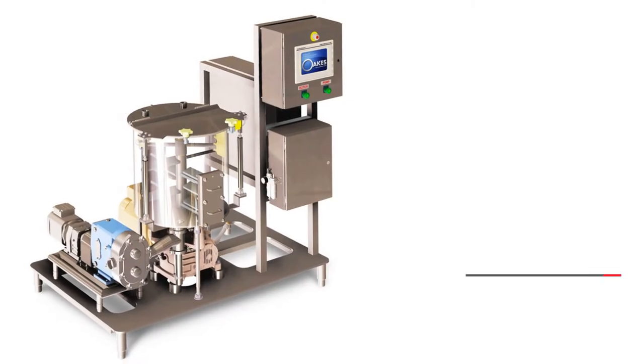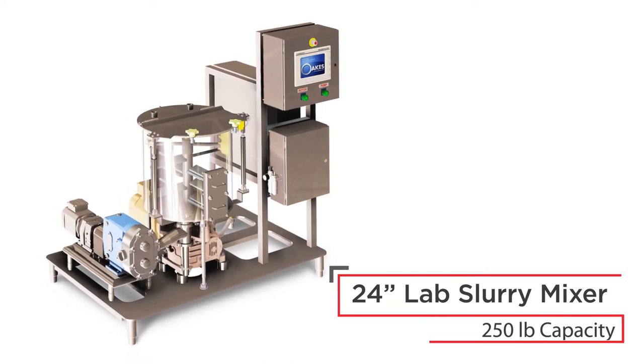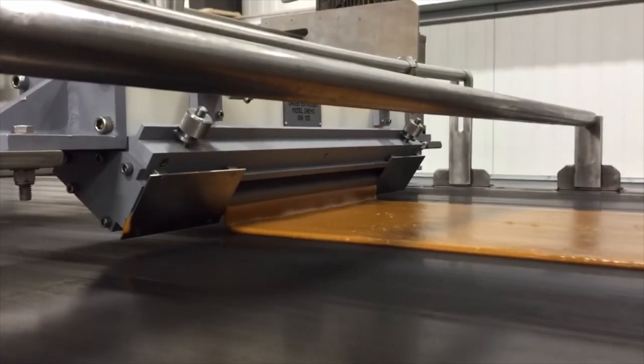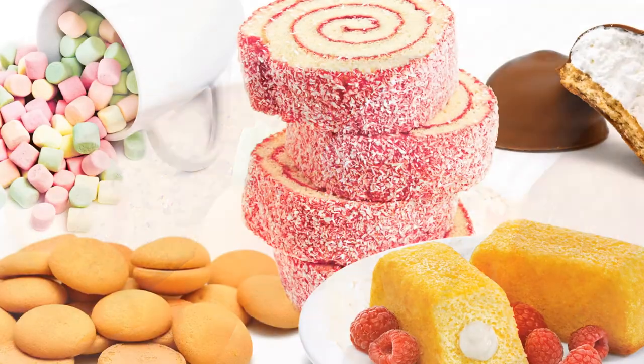In addition to our continuous mixers, we offer a 24-inch, 250-pound batch size slurry mixer and a 12-inch and 24-inch extrusion manifold for depositing batter, icing, and similar products.